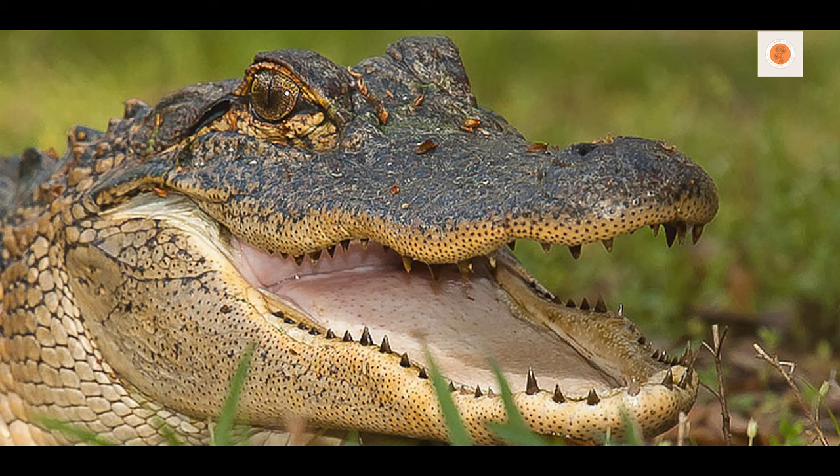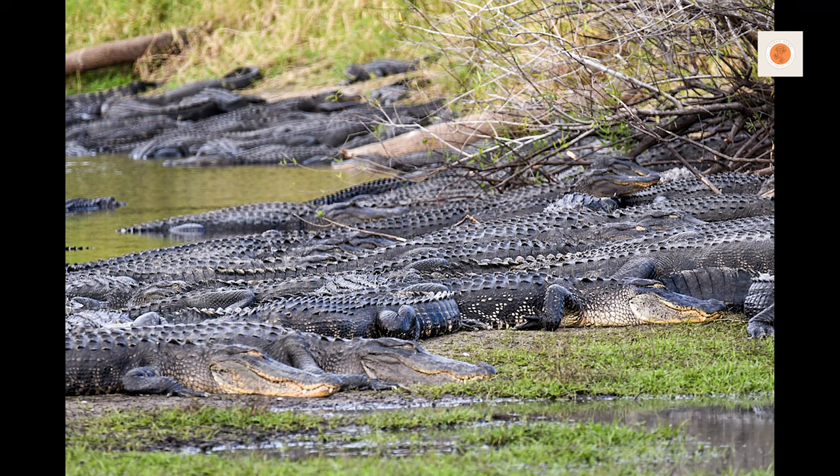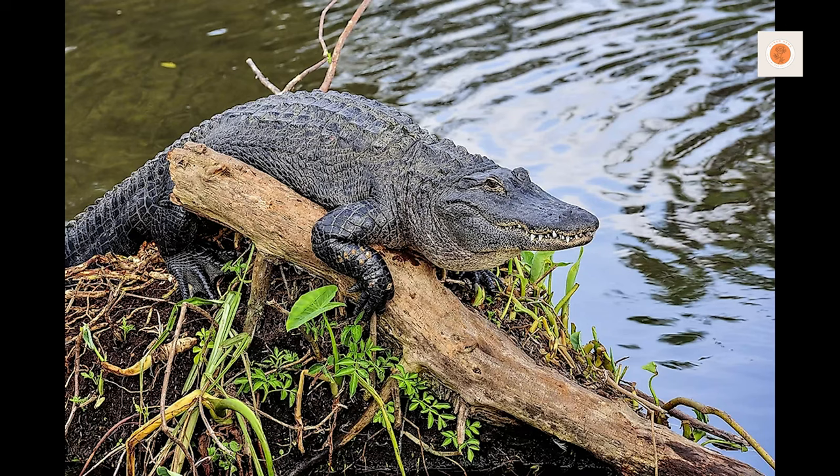With state and federal protections, habitat preservation efforts, and reduced demand for alligator products, the species population has rebounded to over one million and continues to grow.